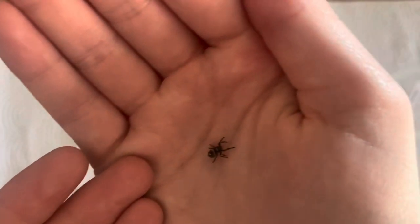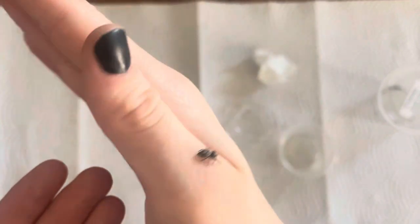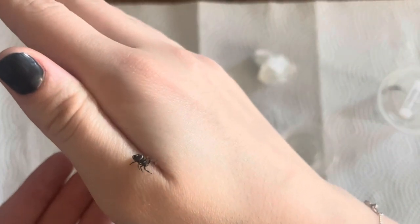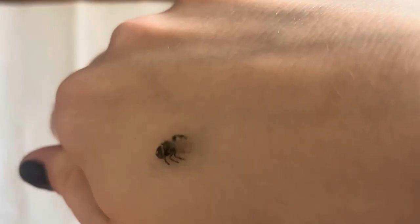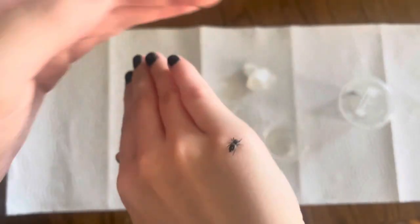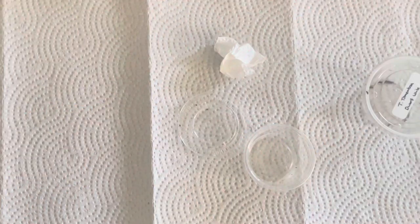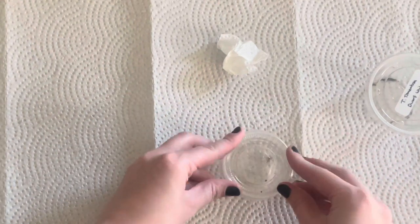I'm trying to get a good view. Oh my goodness, little face! She — or he — is just a little one. You are fast. Let's get her back in her cup for now and then I will set something up.